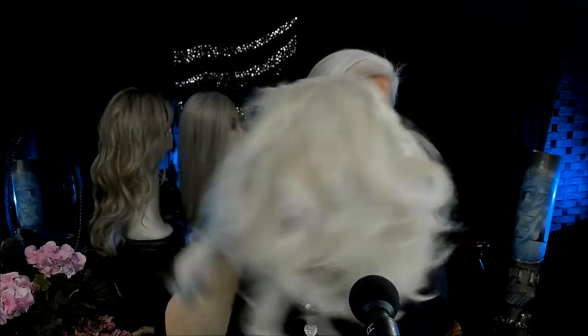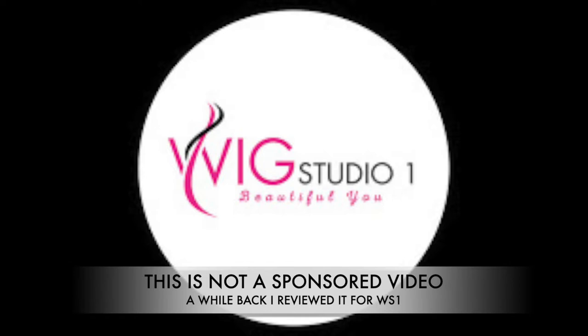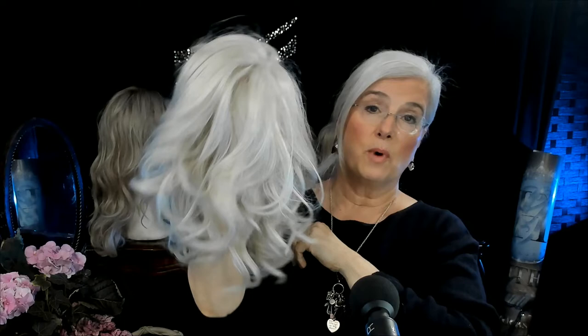A word about color — Isabella is color 60, she is all white. If you like all white, you're going to love Isabella. It's a beautiful wig. A reminder: I do not sell these wigs, I'm reviewing them. This wig was sent to me by Wig Studio One — if you wanted to purchase her, head over to Wig Studio One and I'll drop a link below.